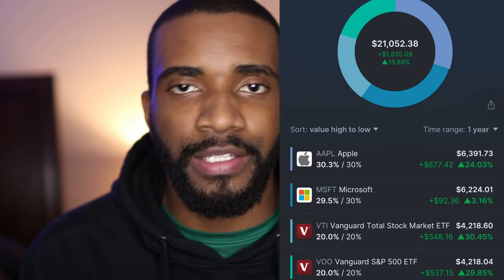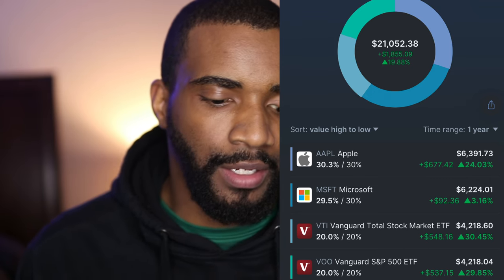Speaking of which, $700 went into my Roth IRA. I'm so close to my goal. Right now my Roth IRA is at $21,052.38, and it is looking very good and very healthy right now.